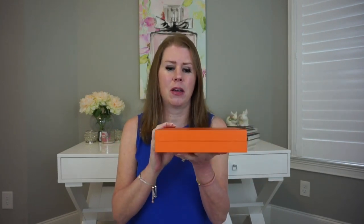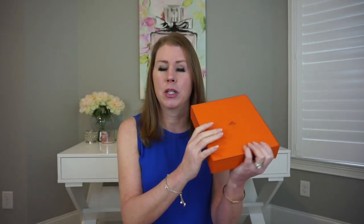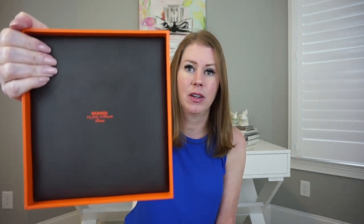I was really not expecting this box — it is so heavy! This is a really nice jewelry box. If you've ever gotten anything from Hermès, they're just regular boxes, but this is a true jewelry box. You get the lid off and it comes all the way off — it's padded with velvet and it says Hermès Paris inside.